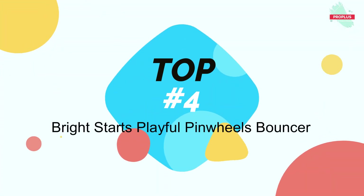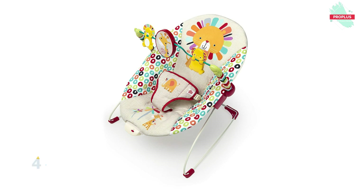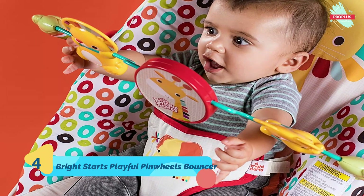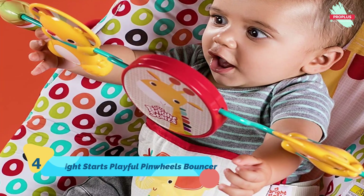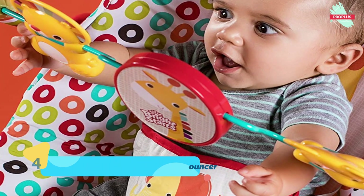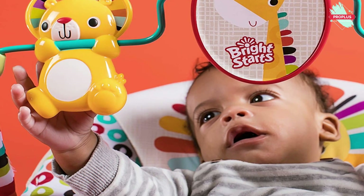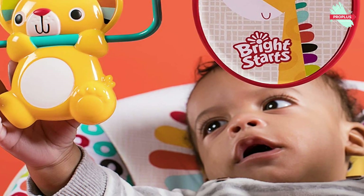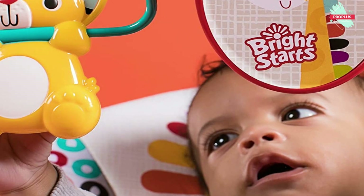Number four is the Bright Starts Playful Pinwheels Bouncer. It is 19.80 by 13.10 by 3.40 inches. Everyone needs their own happy place — this infant bouncer is made just for your little one. Spin up sweet moments with the colorful pinwheel design and keep baby calm with smooth vibrations. A toy bar hangs above your baby with cheerful toys that spin.